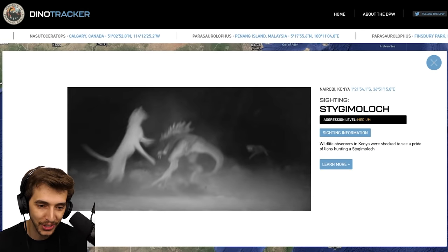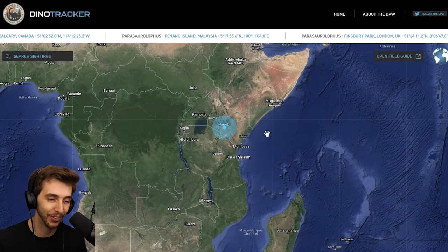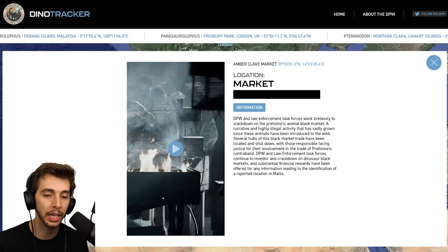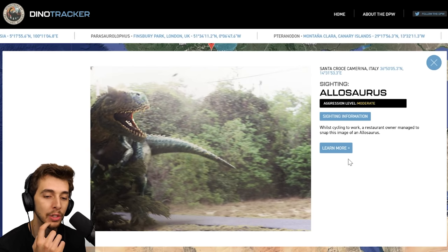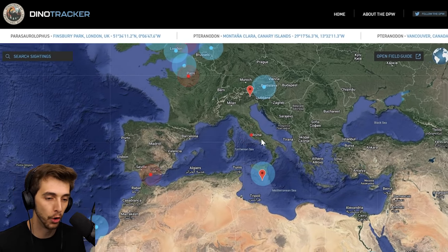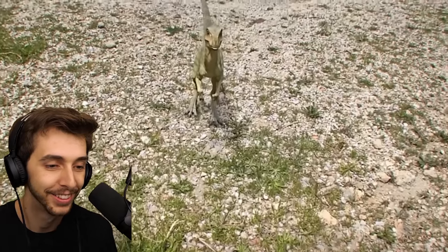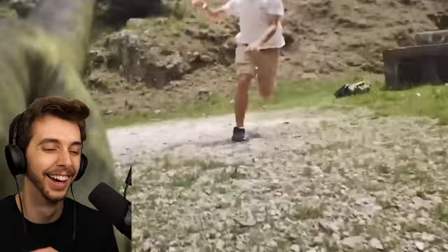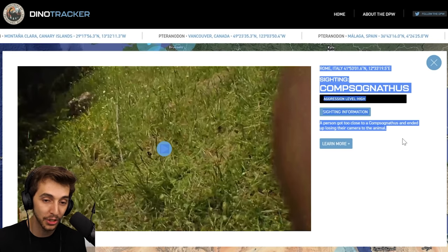Oh Nairobi — this is interesting. Stiggy Moloch. Wildlife observers in Kenya were shocked to see a pride of lions hunting a Stiggy Moloch. Even all the way in Africa we've got dinosaurs. What's this? Oh, we've got something — yes I remember that market. Allosaurus — while cycling to work, a restaurant owner managed to snap this image of an Allosaurus. He did a very good job, it's not even that blurry. A person got too close to a Compsognathus and ended up losing their camera to the animal. There are so many Easter eggs in there — they're so well done.